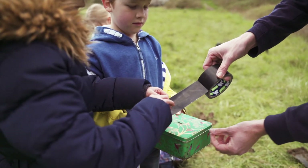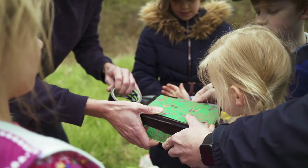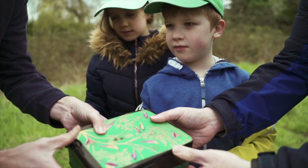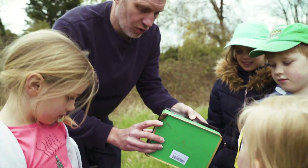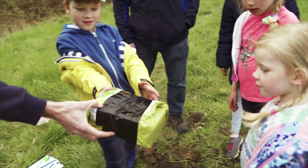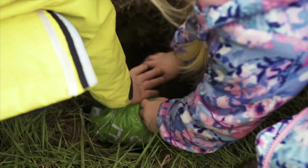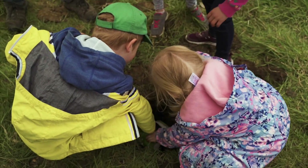We're going to tape around the edge here so that no air can get inside. And then what we're going to do next is put it inside a bag as well to keep it really, really safe and secure. Push it as deep as you can. Let's bury it.